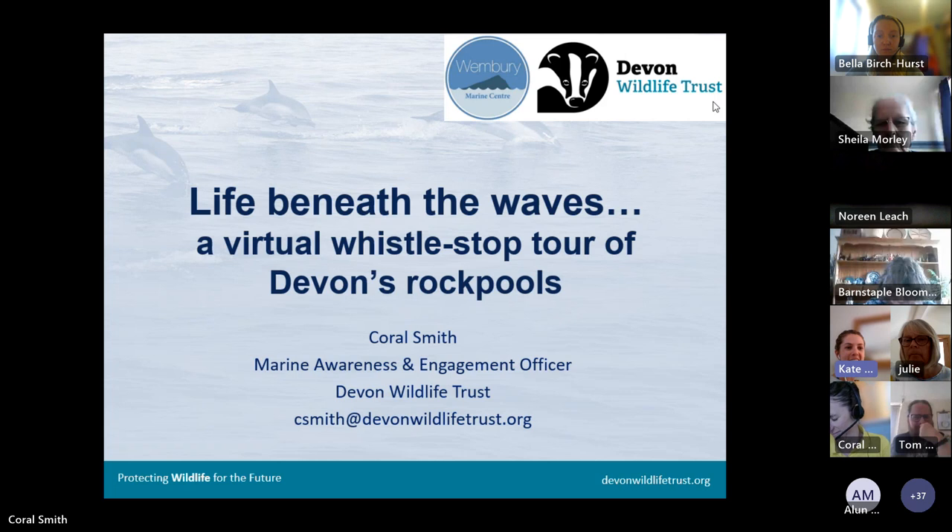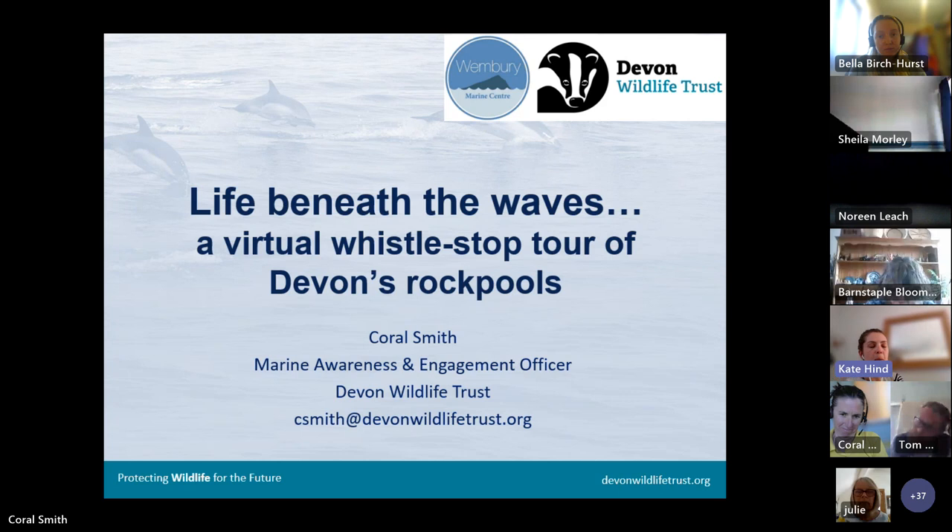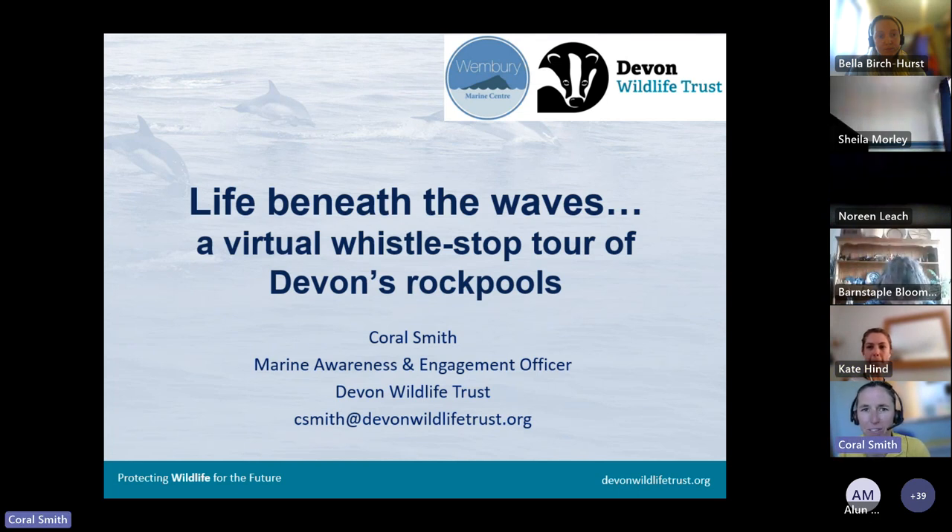Growing up in Devon, Wembury was the place to go rock pooling — whenever you turn over a rock you always find something like a cushion star or a lumpfish. Recently while looking after my nephew, the first thing he did was turn over a rock and find a cushion star, which was incredibly exciting. Hopefully today you'll pick up hints and tips about what you can find not just at Wembury but around Devon's whole coast, including north Devon and places like Dartmouth where I recently found lots of sea slugs. Questions can go in the chat and we'll take them at the end. Thank you, Kate — hopefully my talk today will inspire you to go rock pooling this week while the weather and tides are lovely.